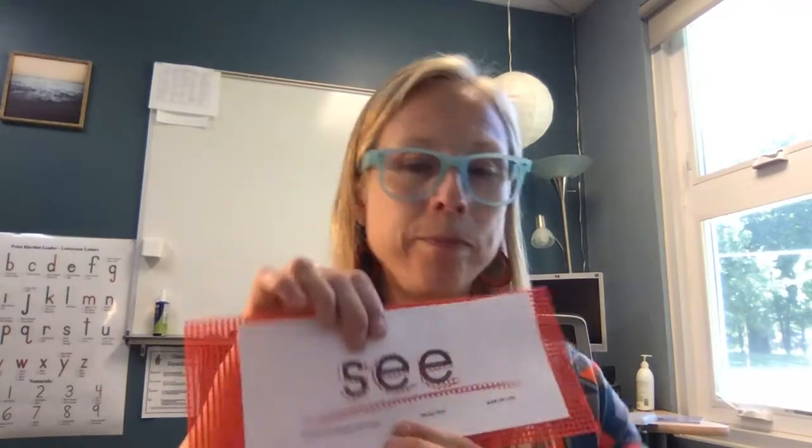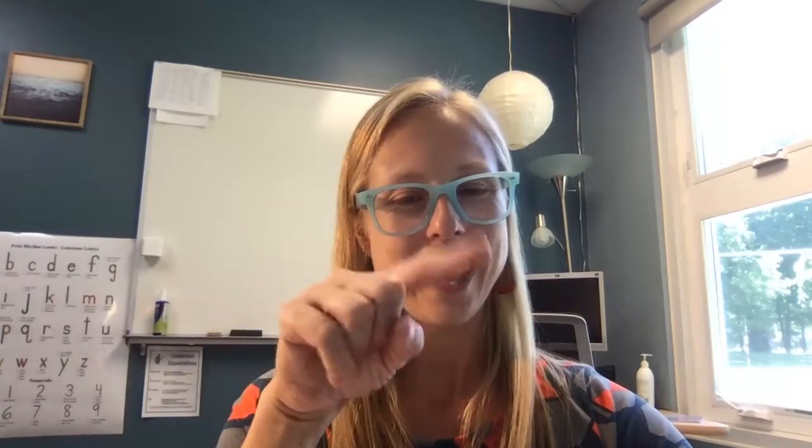Next is the finger trace. Ready, go. S-E-E. S-E-E. S-E-E.